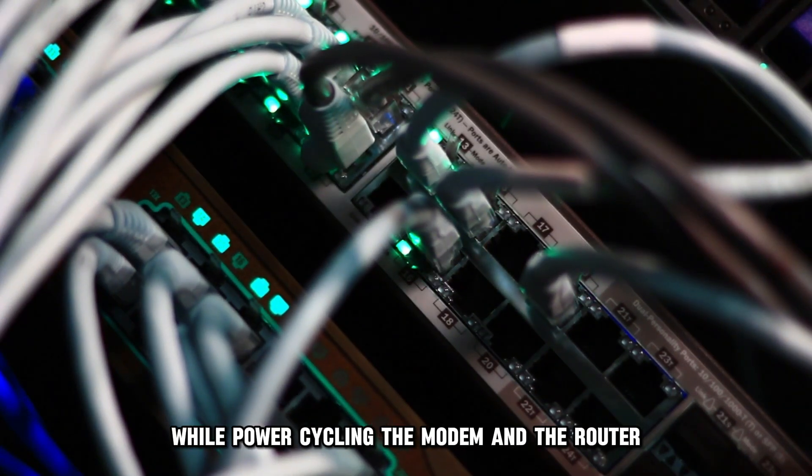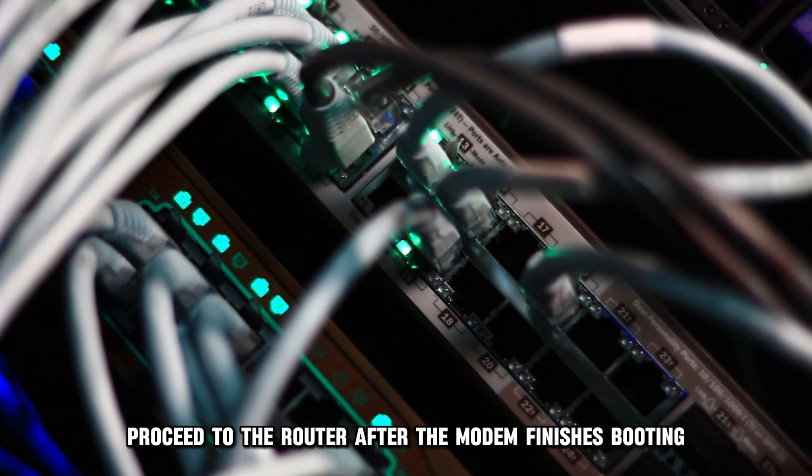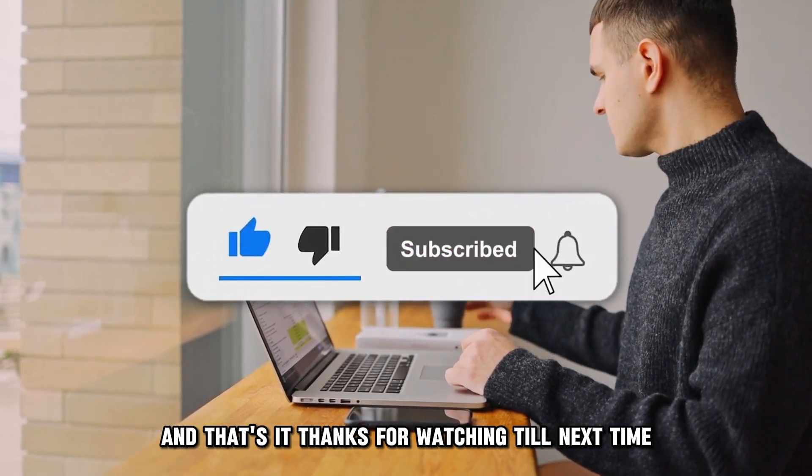While power cycling the modem and the router, power on the modem first and proceed to the router after the modem finishes booting. And that's it. Thanks for watching. Till next time.